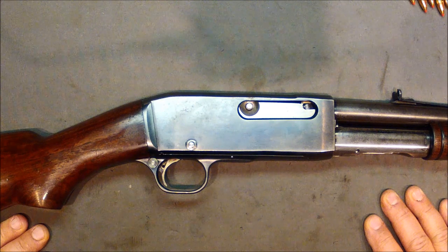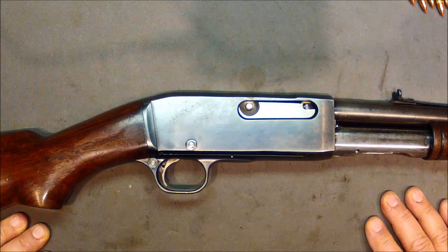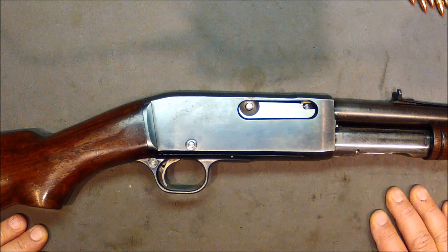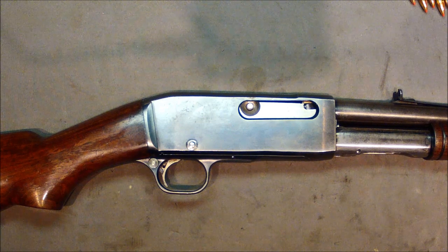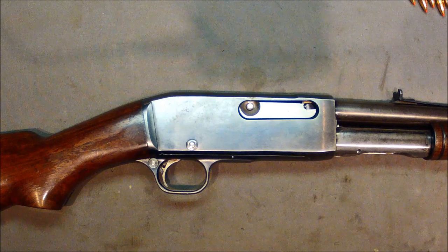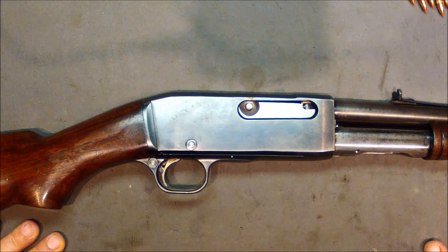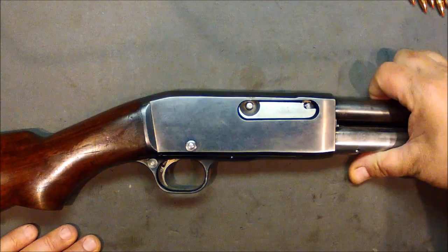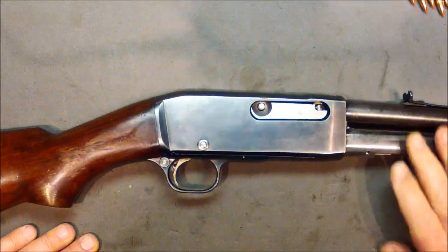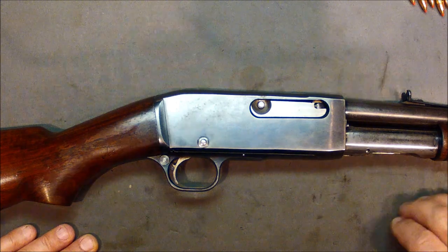So that's the Remington Model 14. Let me tell you, this thing really kicks your ass when you shoot it. If you think the Remington Model 8 was bad — that thing had a whole springy shock absorber thing going on — this thing, there's no mercy. This thing just pounds your shoulder. There's no action absorbing anything here — the only thing absorbing is you. And look at that butt plate. Ouch.